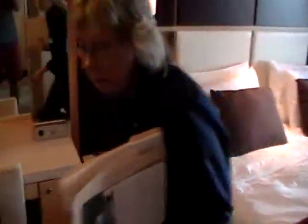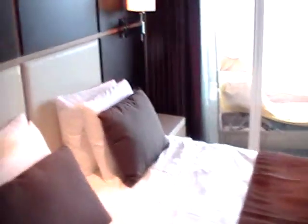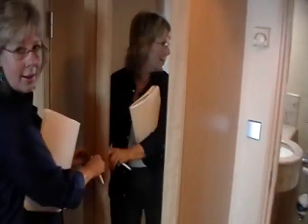This is the master suite, and it has its own private entrance on and off the balcony. It's a double balcony. More closet space here.